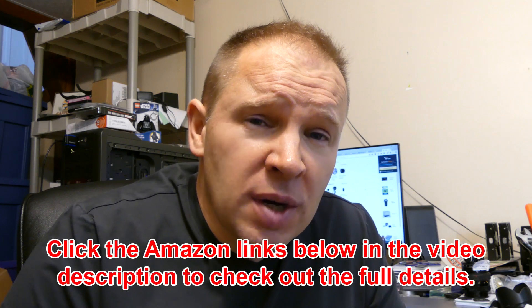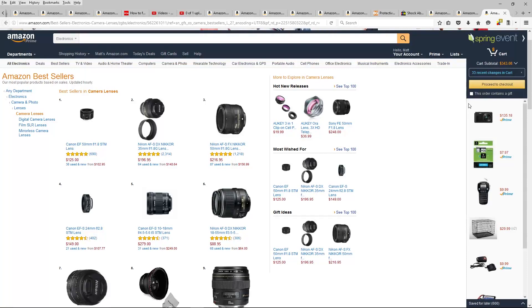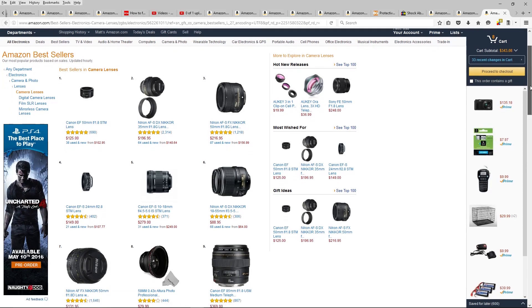Hey folks, Matt from artoftheimage.com. I was just checking out the best-selling lenses on Amazon, and you might be surprised — I kinda was — on what the best-selling Nikon lenses were. There are lots of different lenses in the best-sellers that are surprising, but I was going through picking out specifically the Nikons to see what the hierarchy is of best-sellers for Nikon lenses. Let's go over and have a look. Here are the current Amazon best-sellers for camera lenses.